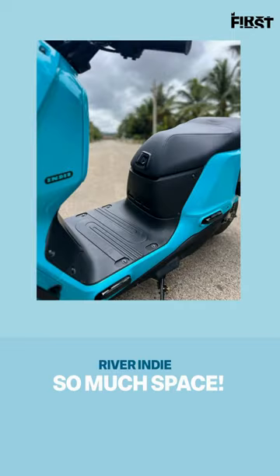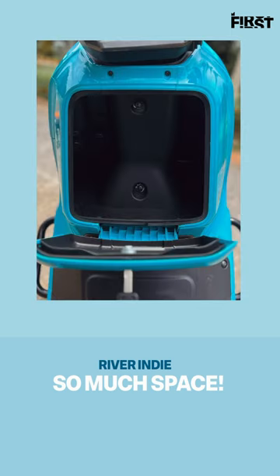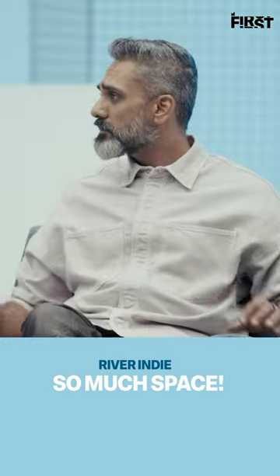The floorboard is longer than the average scooter, and the front is not vertical — it slopes up, giving you even more space. It then becomes a glove box up there, and it's a 12-litre glove box. It still has the inconvenience of having the steering stem in the middle, but it's still a large glove box.